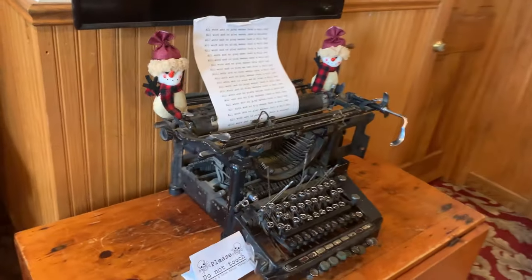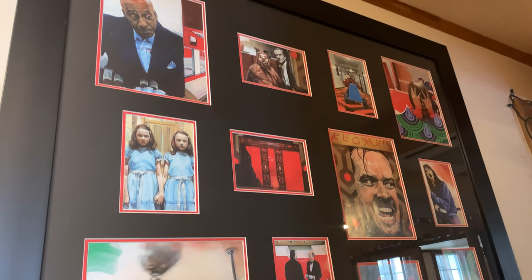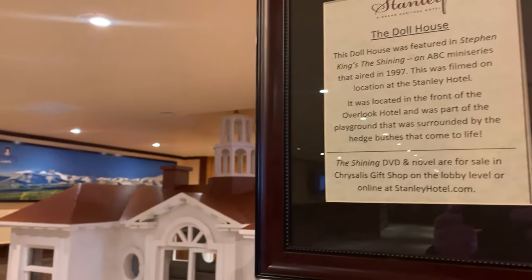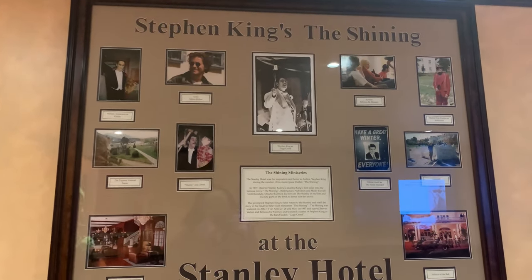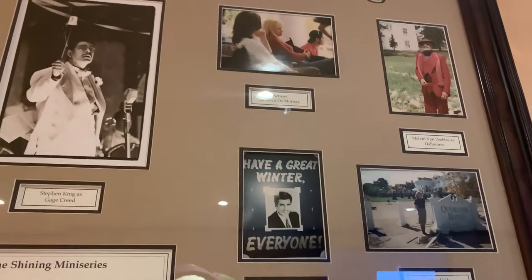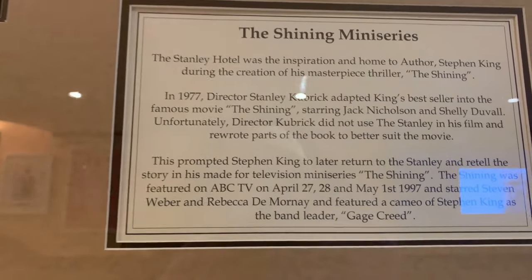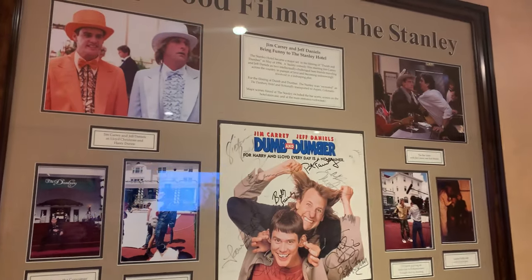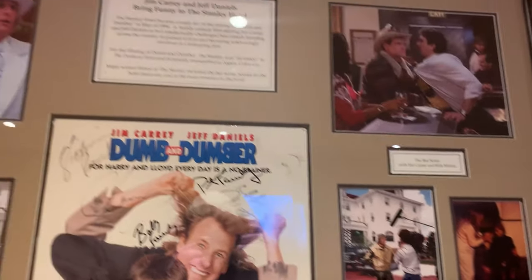They do offer tours here. There is art of The Shining movie on the walls. This is the dollhouse that was actually used in the miniseries. They've got some pictures from the miniseries that was on ABC. Everyone knows that Stephen King did not like the movie version of his book, so he produced a miniseries that aired from April 27th to May 1st, 1997 — I guess I need to watch his version. And then Dumb and Dumber was filmed here too — they've got all their signatures.